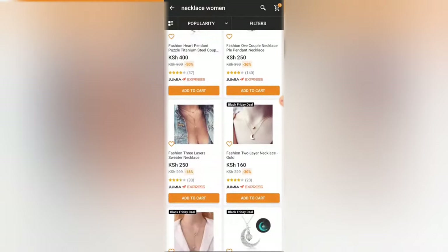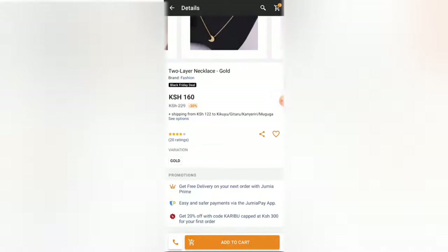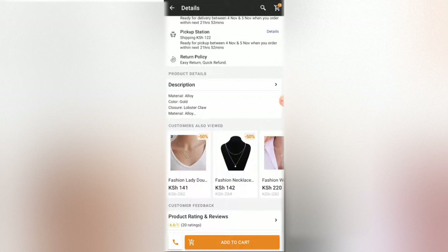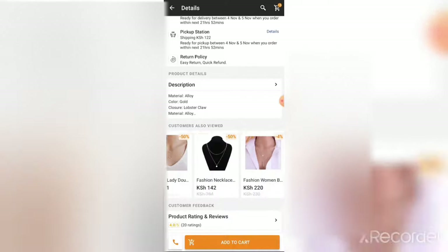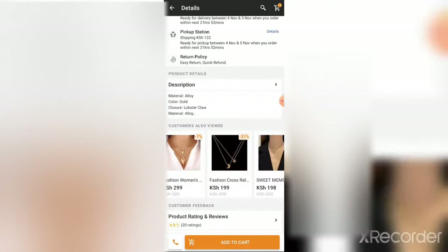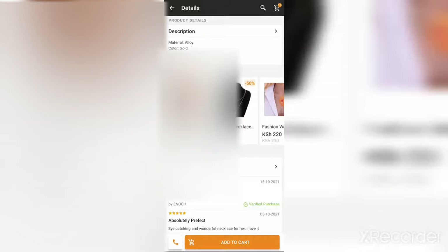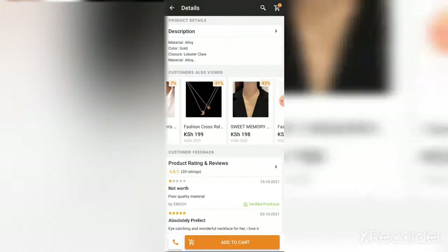For example, let's pick this 'Fashion Two Layer Necklace Gold' and compare it with something else. Looking at what other customers viewed, I can see some customers viewed cheaper products compared to the one that attracted me. For example, this product was 160 shillings and it's locally available, and there is another one here with the same product at 199 Kenya shillings. So you really have to compare and get the best deal.